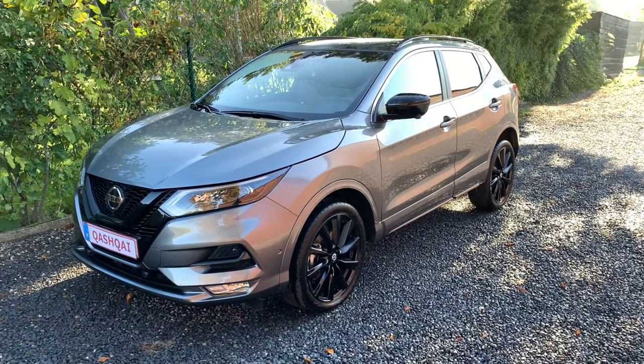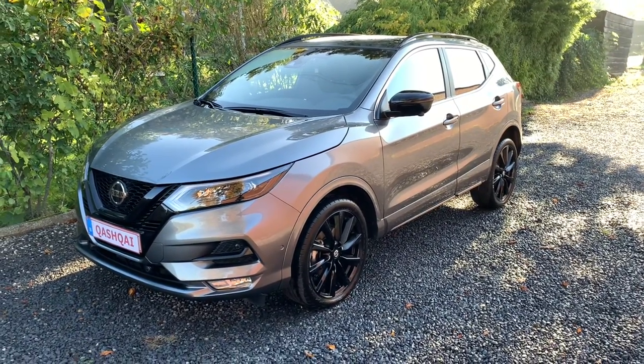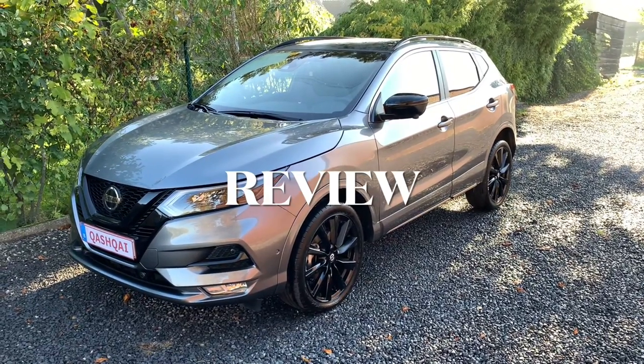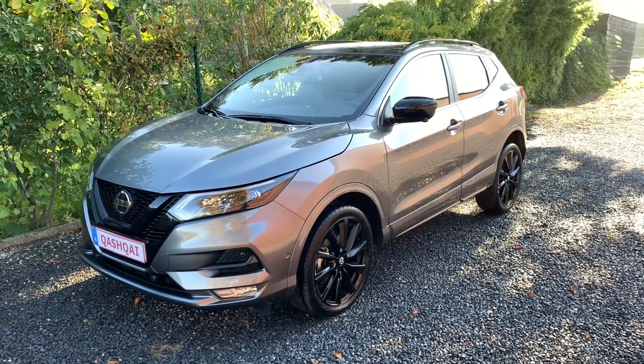Hello friends, hola amigos. Today it is more than a year since I've been driving this Qashqai and I think it was time to have a little reveal video. Welcome to this video.